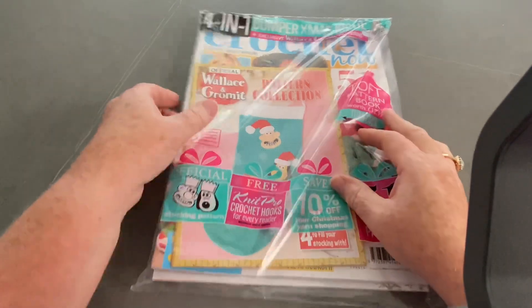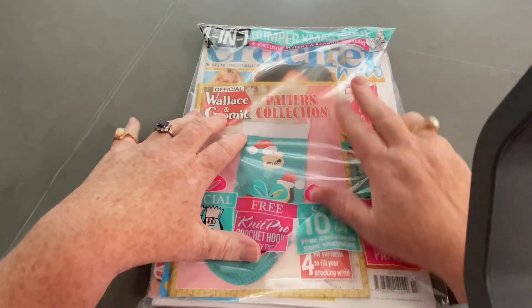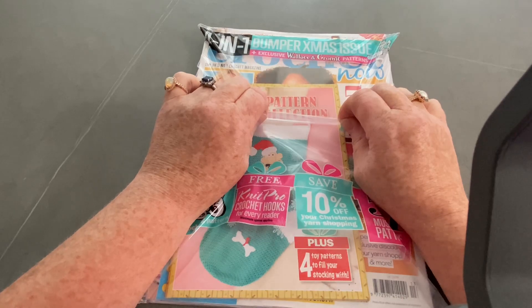Hi everyone, welcome back to Crochet Rocks. Tracey here and this is the latest Crochet Now bumper Christmas issue.